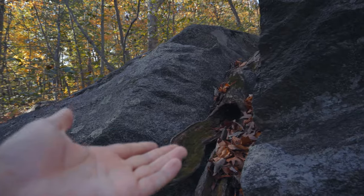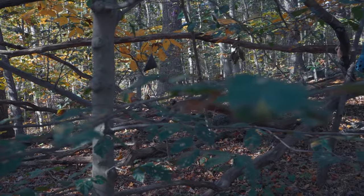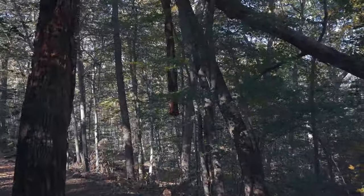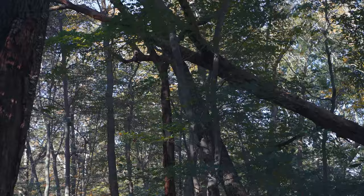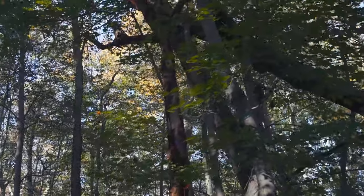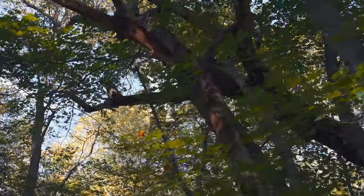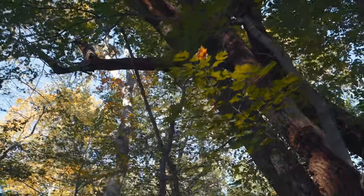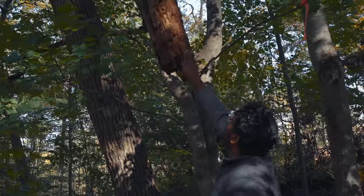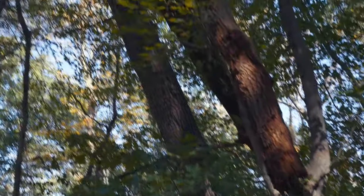Look at that — nature's gutter. Maybe somebody lives out here. How the hell is that even — it's hanging out like that.